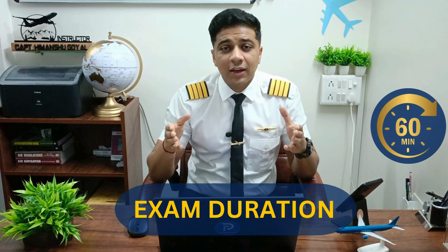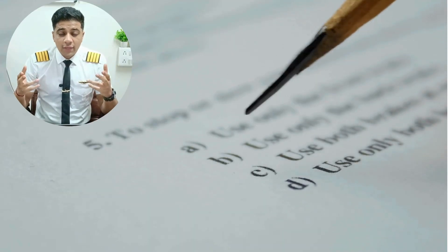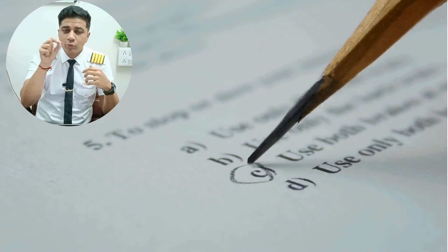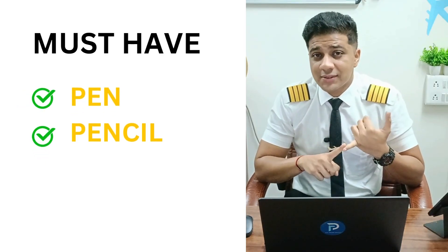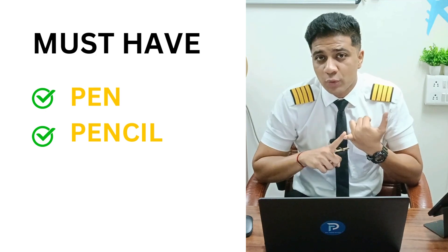The exam will comprise about 60 minutes, and in those 60 minutes you have to finish your exam. Do not expect that they're going to allow you to have a calculator. Sometimes they may give you a rough piece of paper to solve your numericals; if not, you do it on the question paper itself and they will take it away. You just have to mark the correct option on the question paper. Do not forget to carry your pen and pencil — it's very embarrassing to not carry one and expect the examiner to provide you one.